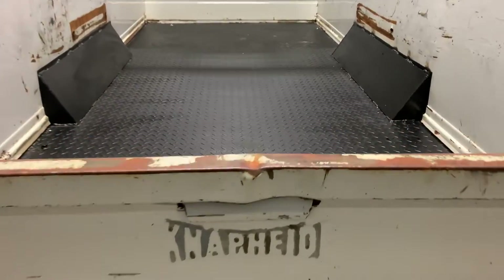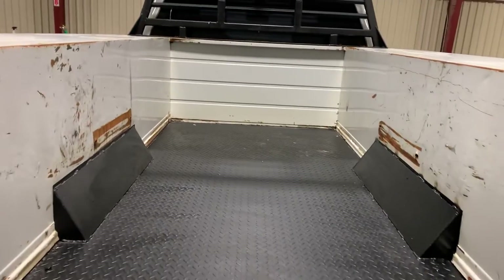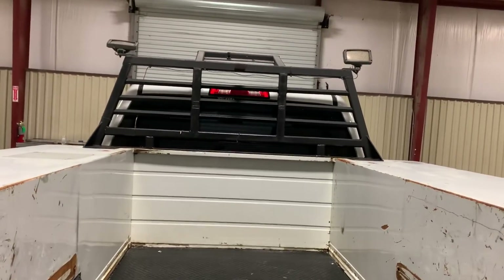It does have the little rear tailgate that does work — you can see it does drop. It does have the nice little bed in here, and there's a better angle of that headache rack where you can throw a spare up on top.